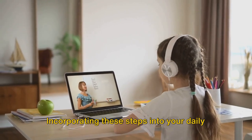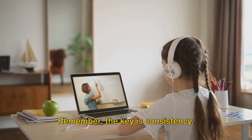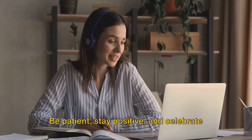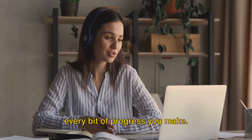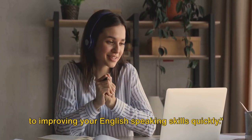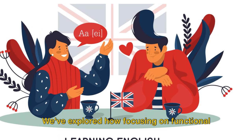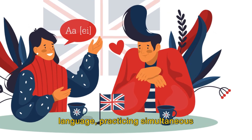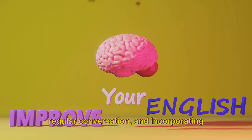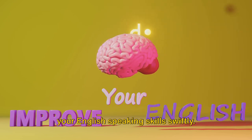Incorporating these steps into your daily routine can significantly fast-track your English speaking skills. Remember, the key is consistency. Be patient, stay positive, and celebrate every bit of progress you make. With these steps, you'll be on your way to improving your English speaking skills quickly. We've explored how focusing on functional language, practicing simultaneous listening and speaking, engaging in regular conversation, and incorporating feedback can all contribute to improving your English speaking skills swiftly.